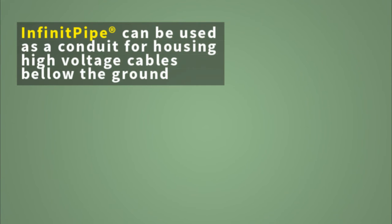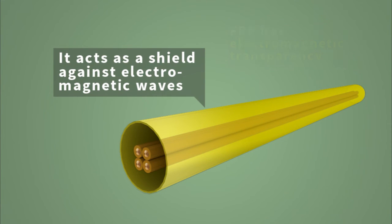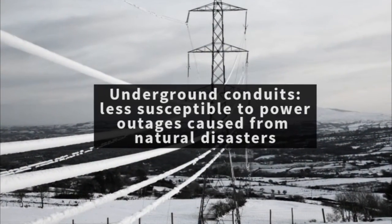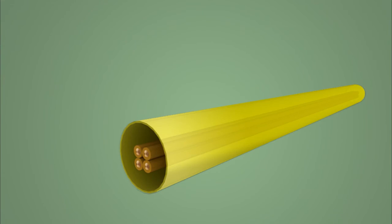Another application of Infinite Pipe is as a conduit for housing high-voltage underground cables. FRP has electromagnetic transparency, which means it acts as a shield against electromagnetic waves created by the transmission of high voltage. As an alternative to overhead power lines, underground conduits are less susceptible to power outages caused by natural disasters and offer a higher aesthetic value. These conduits can also be filled with concrete to dissipate the heat from high-voltage power lines.